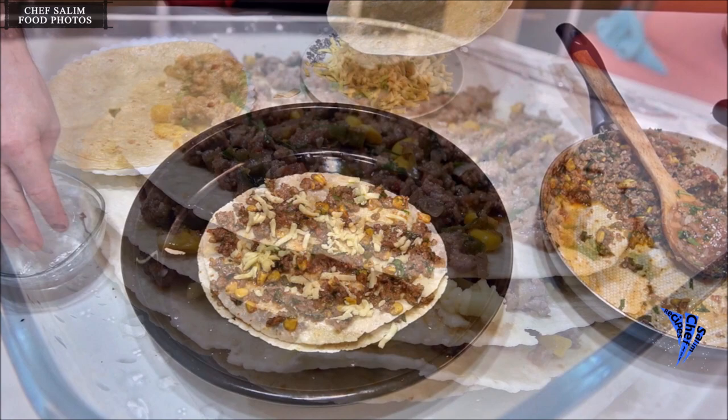Enjoy these photos compiled from the dishes on the channel. Some photos have no recipes yet — those are dishes about to be made.